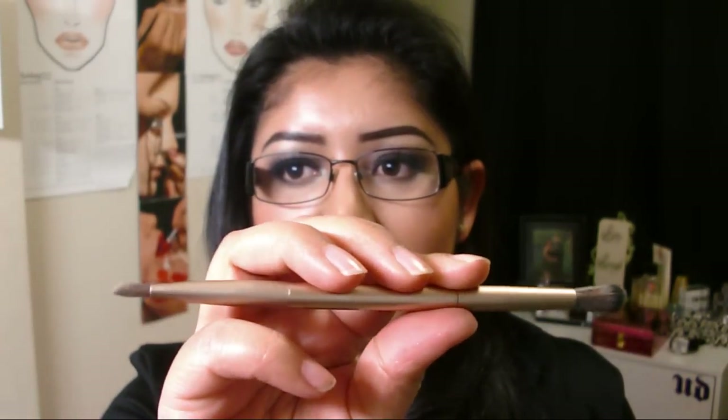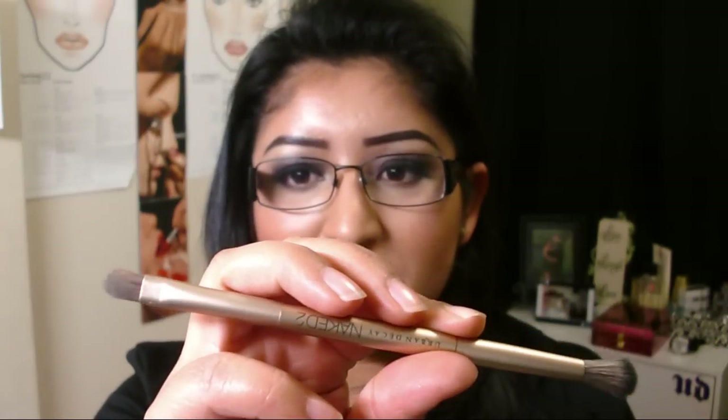The other thing it comes with is a double-ended brush, which is an okay brush. I like my MAC brushes, so I've never used Urban Decay brushes before, and I don't know if the quality of this brush is the same as their regular brushes, but it's an okay brush to have and keep in the palette.